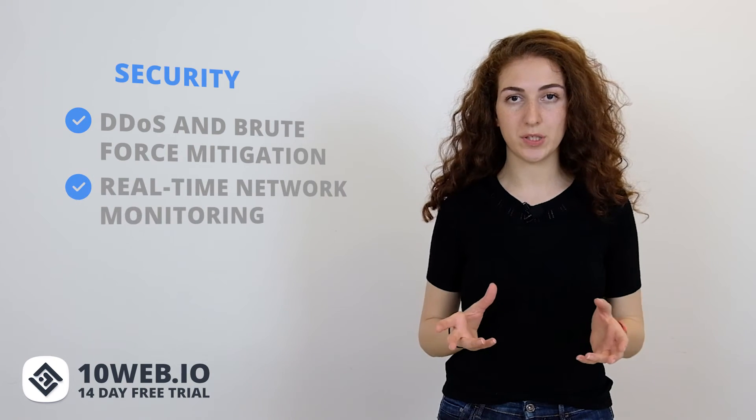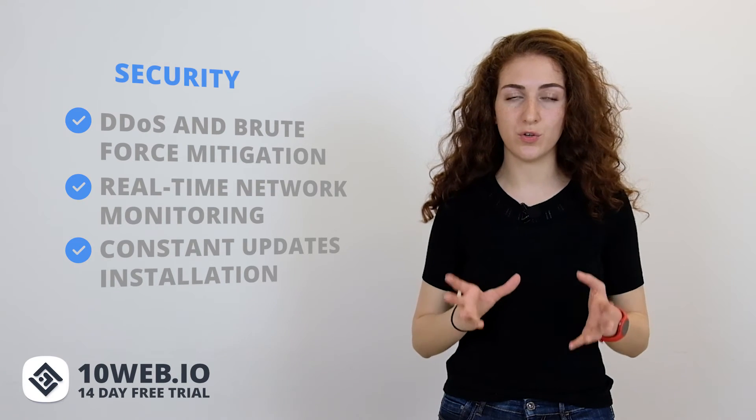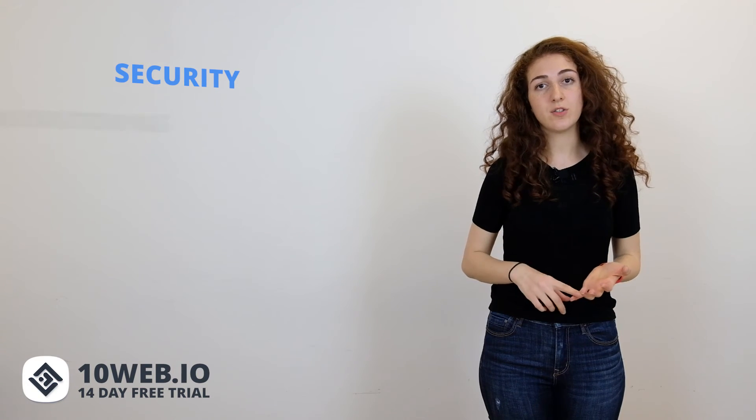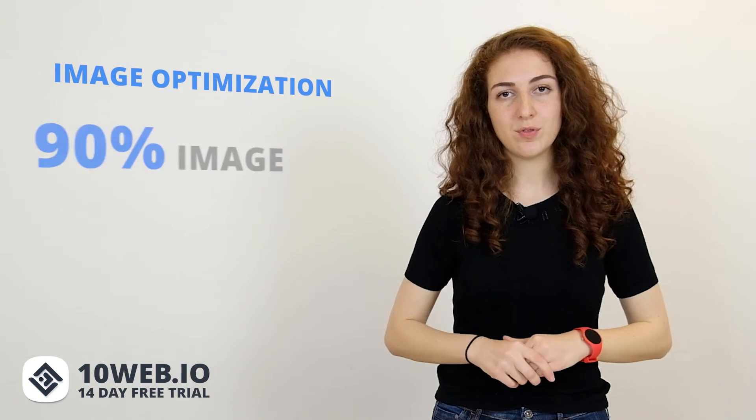The seventh feature is security. Both 10Web and WP Engine have DDoS and brute force mitigation, real-time network monitoring, and constant installation of patches and updates to ensure maximum security. 10Web also enables you to schedule updates and conduct security scannings — scanning your website for security problems and getting detailed information about all issues and potential risks, with constant monitoring for malware and vulnerability. Additionally, 10Web automatically optimizes uploaded images, resulting in faster website speed and up to 90% image compression.